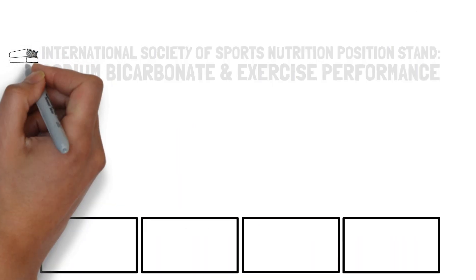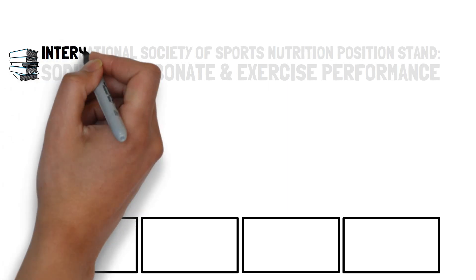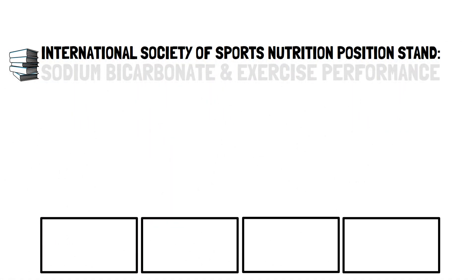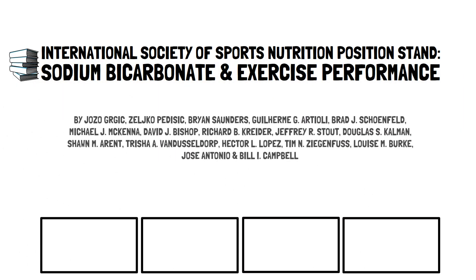Based on a comprehensive review and critical analysis of the literature, the International Society of Sports Nutrition produced a position stand on sodium bicarbonate and exercise performance in 2021, offered by leading experts in the field. This is Talking Sports Science with a summary of their conclusions.